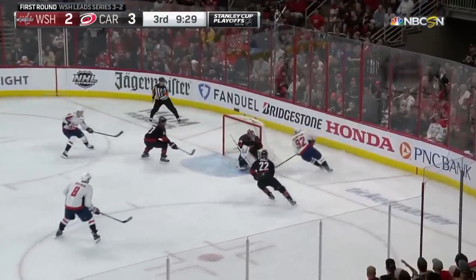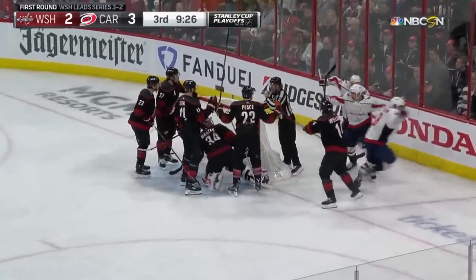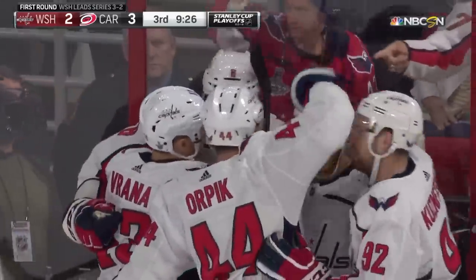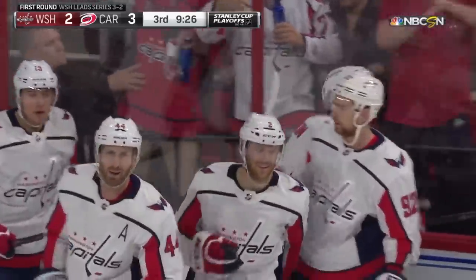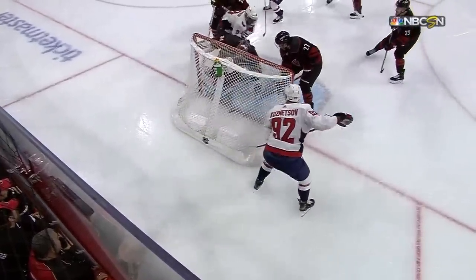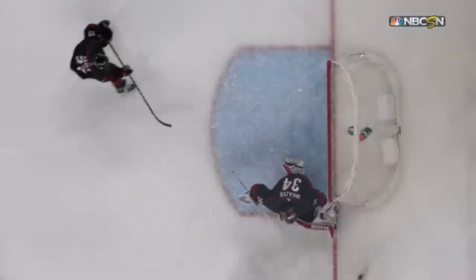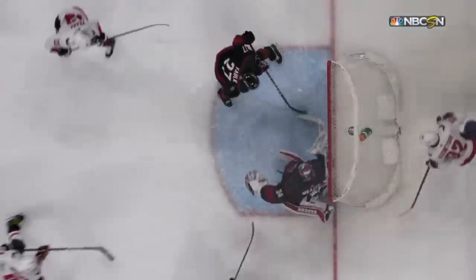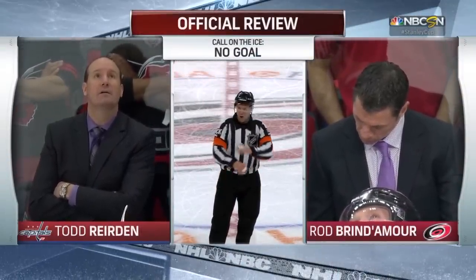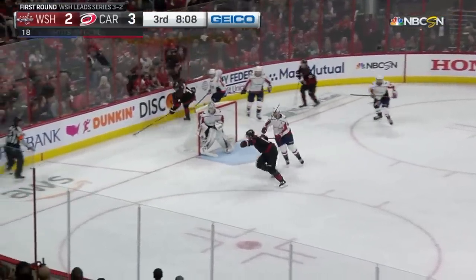Here comes Kuznetsov — cuts behind the net, stuff attempt — they score! It is waved off. No goal. There was no whistle. Kuznetsov was below the goal line, the puck was in the blue paint. Morazic has no idea where it is, and then Ovechkin gets a piece of that puck. After video review, the call on the ice is confirmed — it's no goal. Jordan Stahl — the go-ahead goal — early in the third period.